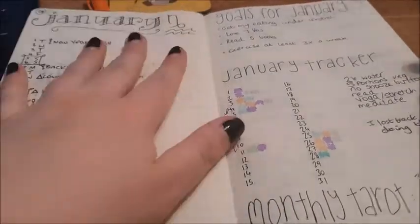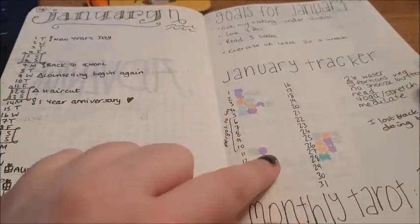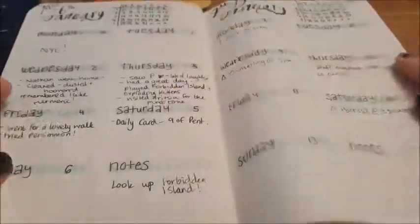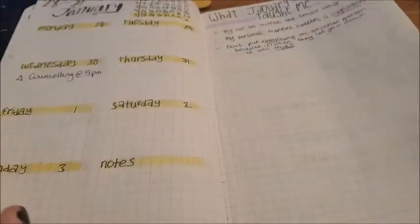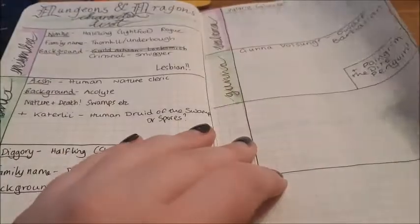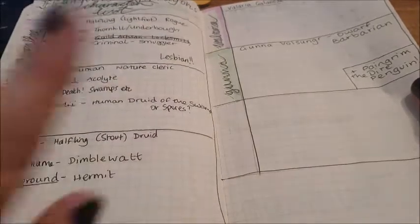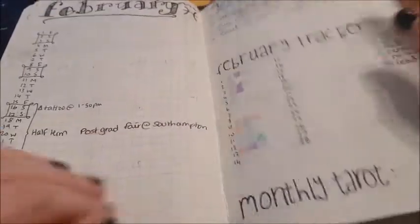I started out doing — you'll see every month is pretty much the same. This was a habit tracker that I just didn't keep up with. And then this is how I was doing my weekly spreads — I did quite like this, but it was just too much. These are my Dungeons and Dragons characters from the time; I've got completely different ones now.